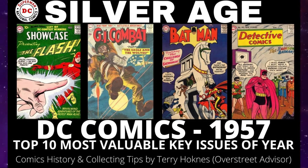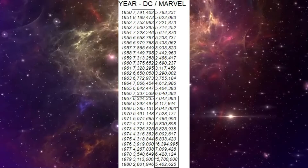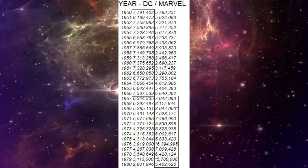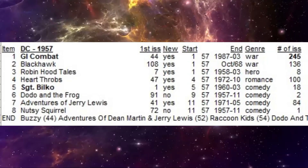Today we are looking at the top 10 most valuable comics published by DC Comics for the year 1957. They've got some really big books on this list. Before we jump into the top 10, let's look at all the new titles that debuted for DC in 1957. They definitely did not push the market with too many new titles, as they already had many hits — they only started eight new titles in the entire year.